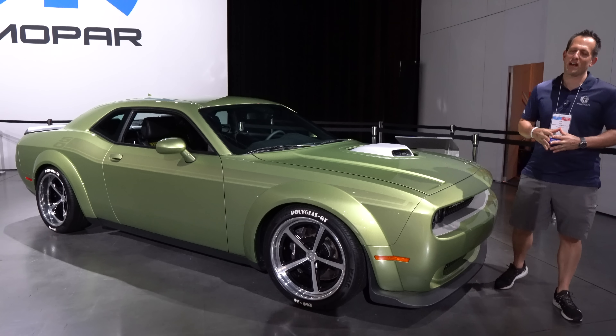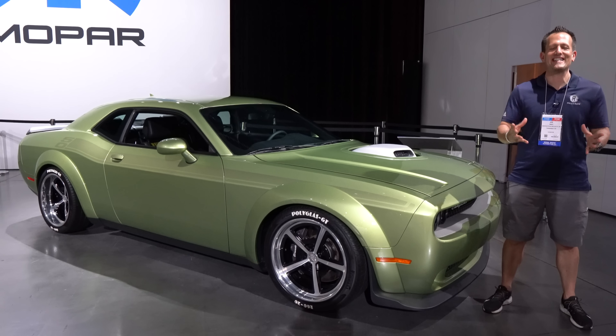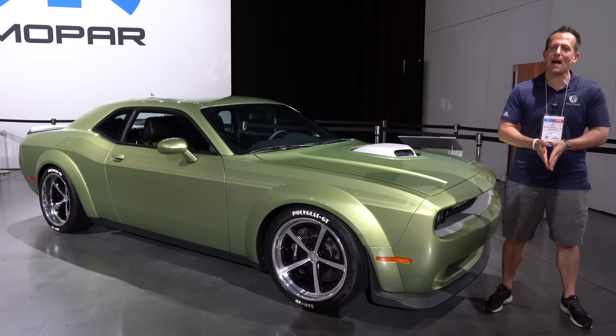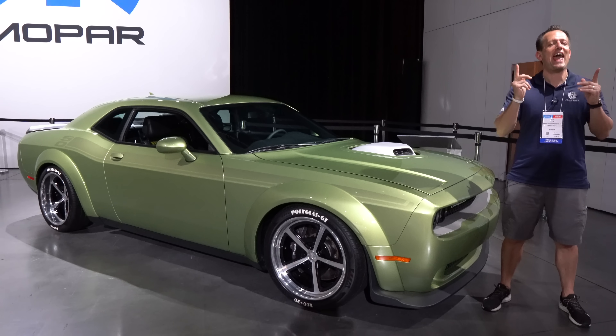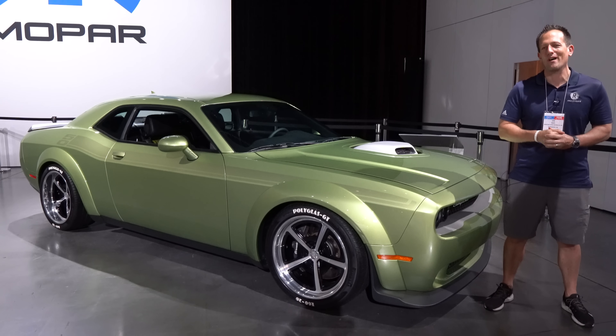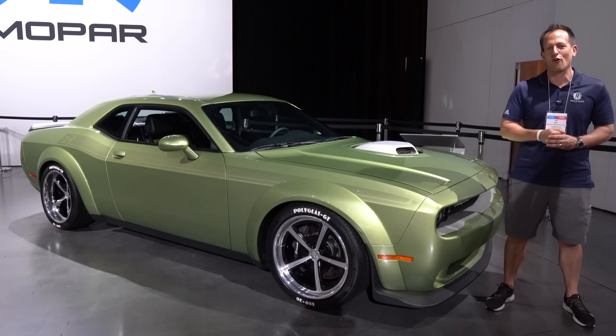Hey guys, what's up? It's Joe Rady from Rady's Rides. We're here at the 2021 edition of SEMA in Las Vegas, and of course we had a stop at the Mopar booth because, as many of you know, Mopar or no car — and I got one type of a Mopar muscle car for you.